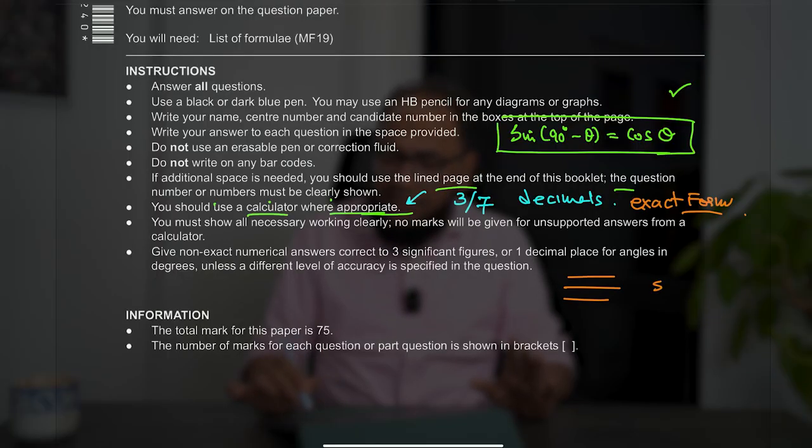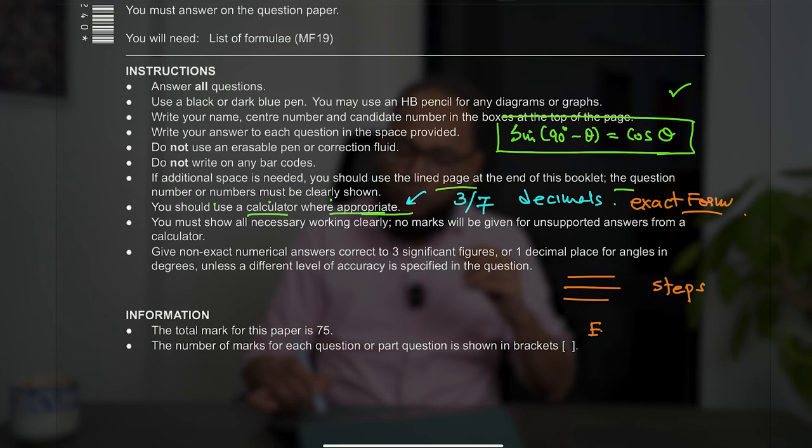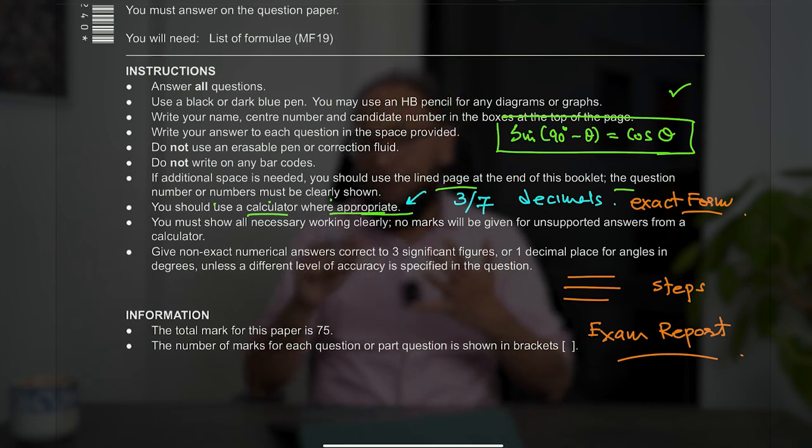Always write down the steps first — that's something people miss a lot. People think the mark scheme is the ultimate. Since the examiner has shown only three steps, why show nine? The reason is that the mark scheme is specifically for the teacher. No one ever said the mark scheme steps are the steps you should show. Go through the exam report — the examiner is always complaining that if you are solving a factorization question or using the quadratic formula, show the steps.